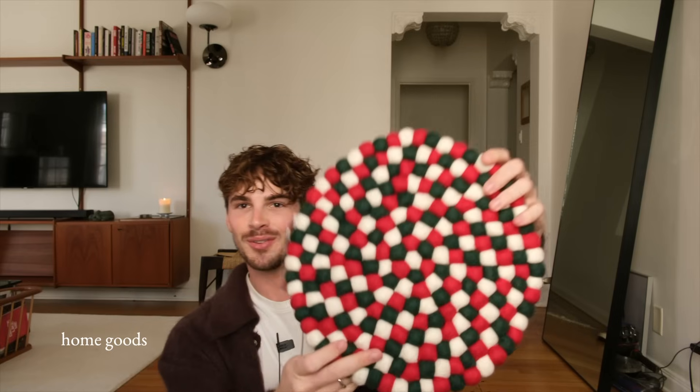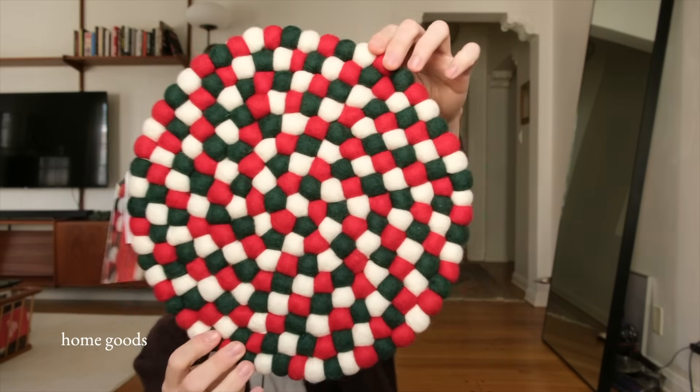Getting into HomeGoods. First item is this pot pad — basically when you have a really hot pot that's been in the oven. I'm probably gonna bake quite a bit or have some dinner parties during the holiday season, and I feel like this could come in handy. I thought the little dots on the design were kind of fun, so yeah, I like this.